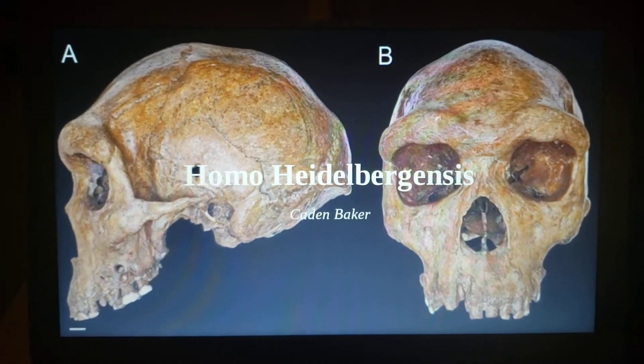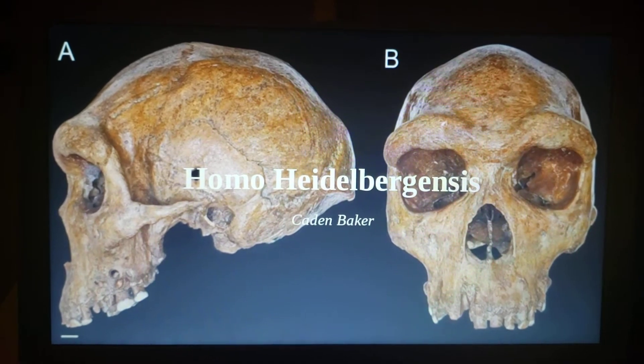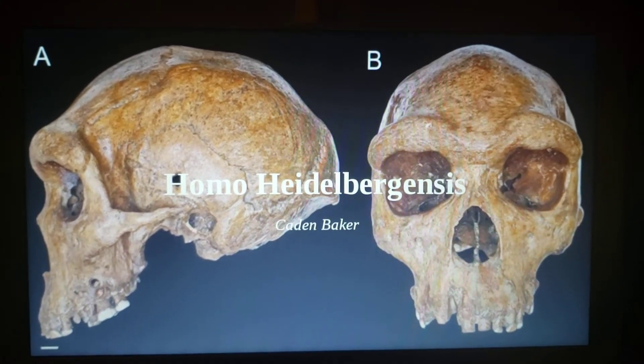My project is on the species Homo heidelbergensis. My name is Caden Baker.